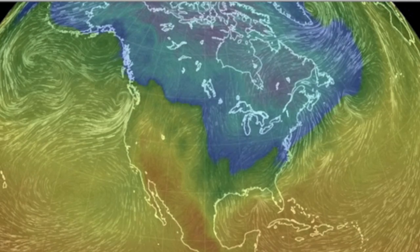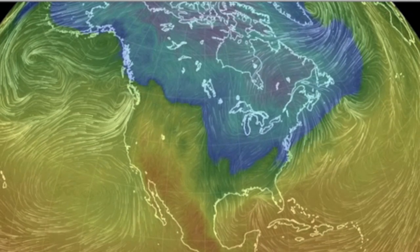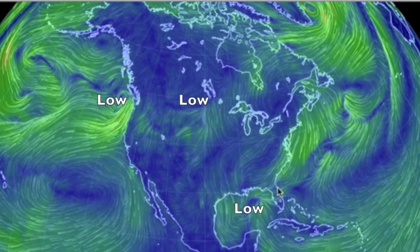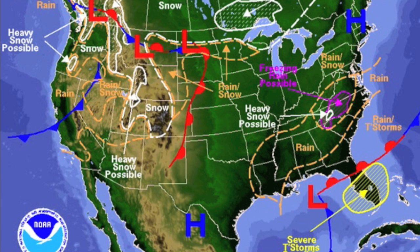The cold lingers for much of the eastern states, but it has been worse this winter for sure. Can you spot the lows? They suck in counterclockwise in the north — you should be able to notice them now. The top ones will result in major snowfall in the northeast, north central states, and up into Canada, while the southern low brings back the severe weather threat down south.